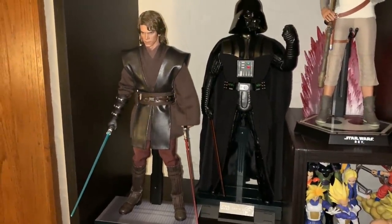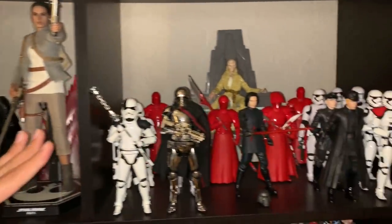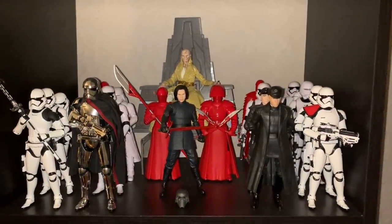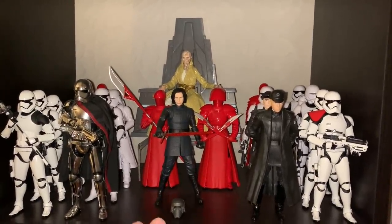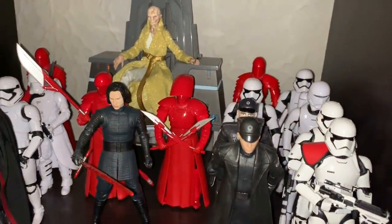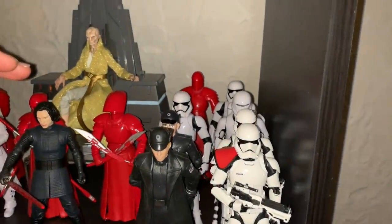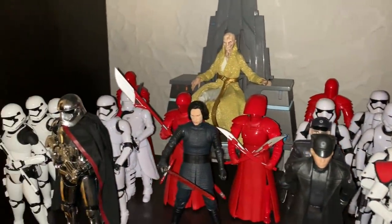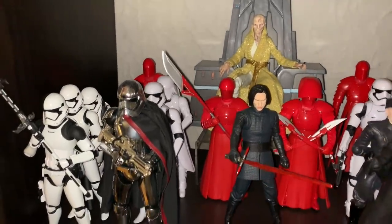Moving over here we have my First Order setup. I have Supreme Leader Snoke, and right here I have Kylo Ren, some Figure Arts red guards around Snoke, some First Order stormtroopers, officers, Captain Phasma, an executioner, more stormtroopers, and a snowtrooper.